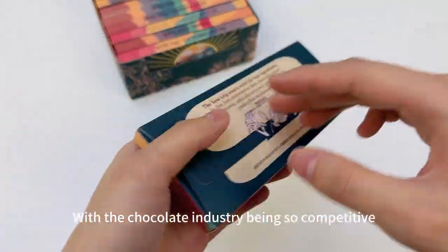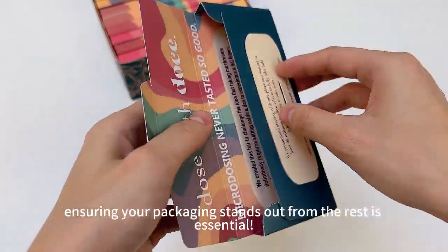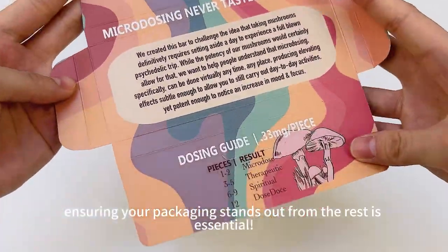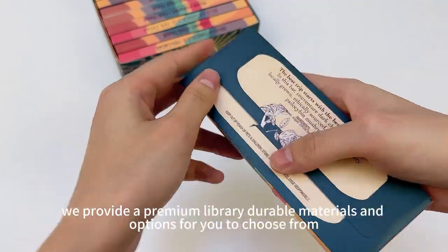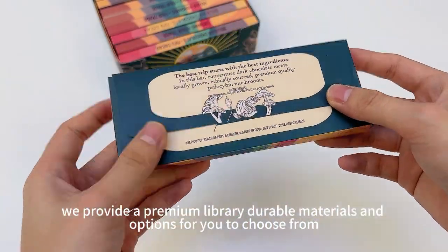With the chocolate industry being so competitive, ensuring your packaging stands out from the rest is essential. Luckily, we provide a premium library of durable materials and options for you to choose from.